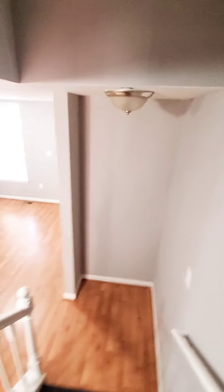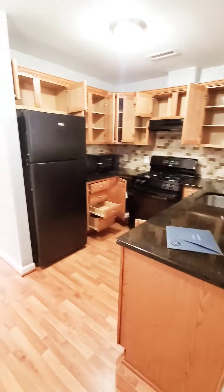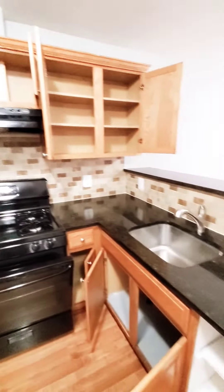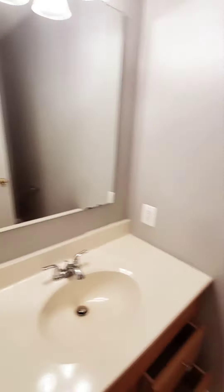Let's go on down to the first level. The stairways are really spacious. You have your kitchen with plenty of cabinet space, a dining area, and a half bath on the first level.